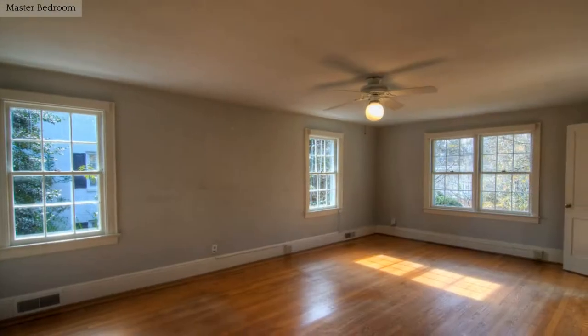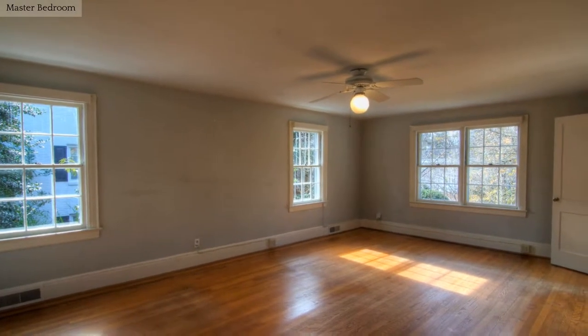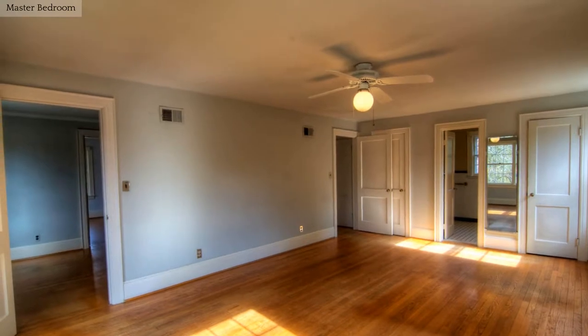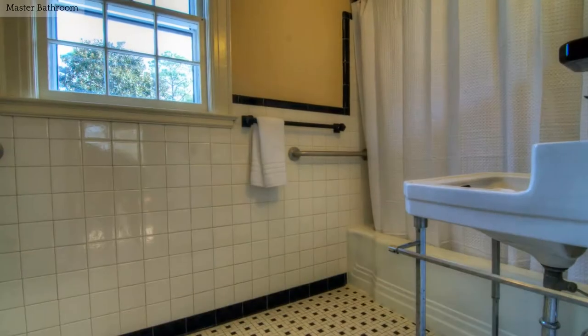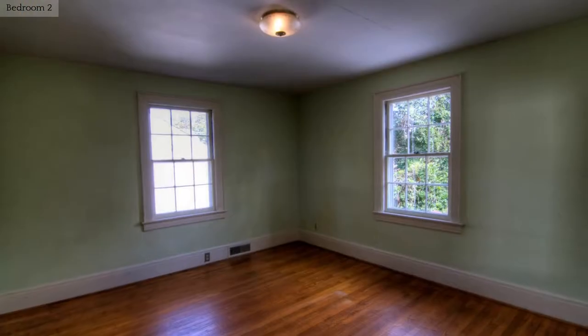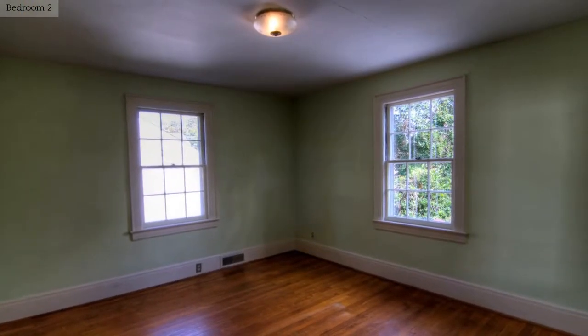Spend your downtime in this relaxing master bedroom with private bath. The bright and airy bedrooms supply plenty of natural light.